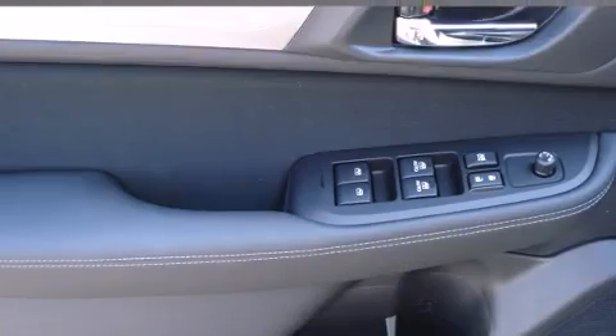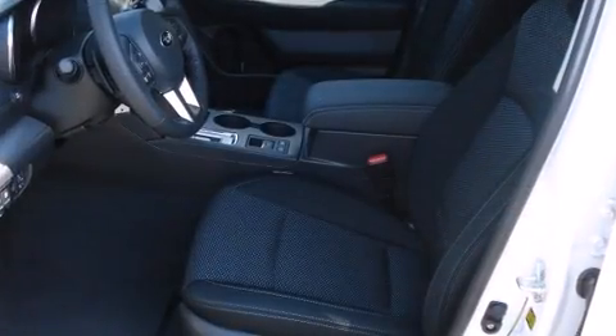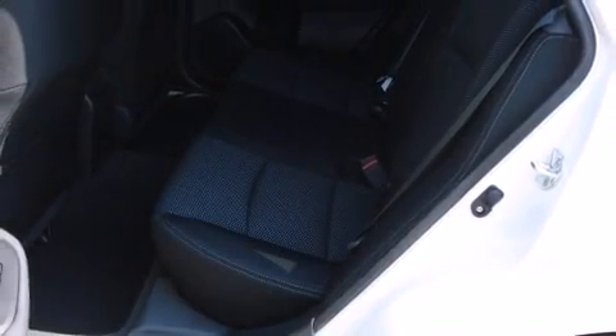It includes heated seats, power door mirrors and heated door mirrors, a power lift gate, a roof rack, rear wipers and cruise control. Storage solutions are integrated throughout the interior, demonstrating thoughtful attention to detail.